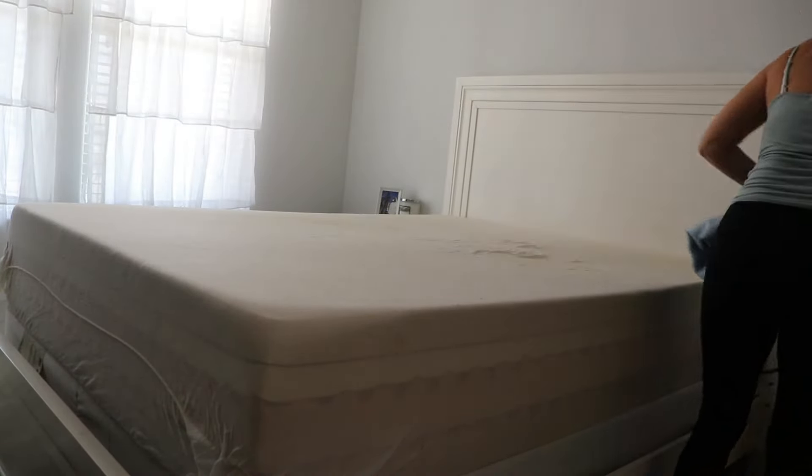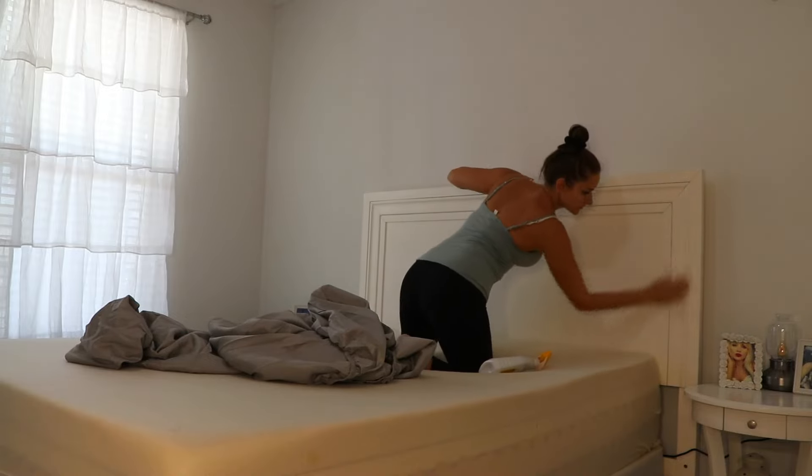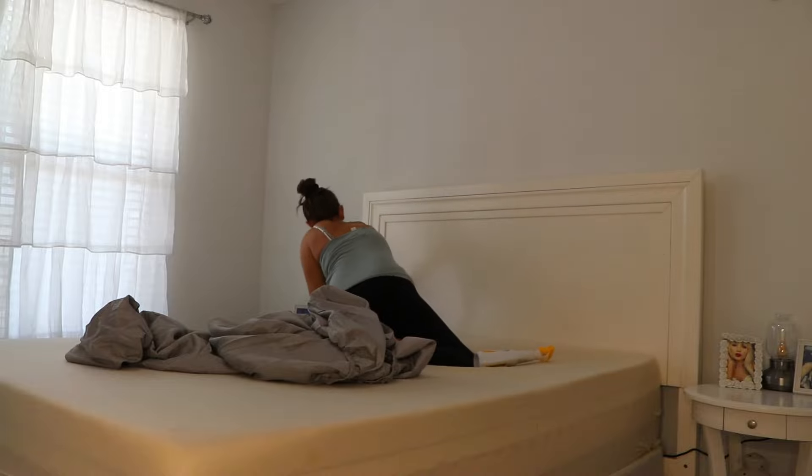First I'm going to wipe down my headboard using a cleaner and a paper towel, and then I'm going to be putting my sheets on.